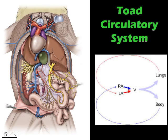Now we are going to talk about the toad circulatory system. First and foremost, what is the importance of the circulatory system? The gases that you breathe in, like oxygen, and also the carbon dioxide that you expel, are being delivered to your entire system through blood vessels, through your circulatory system. That's why you have a heart.